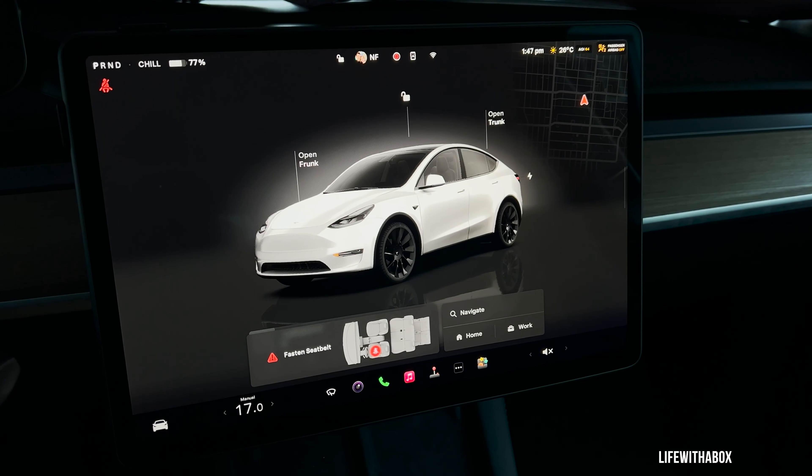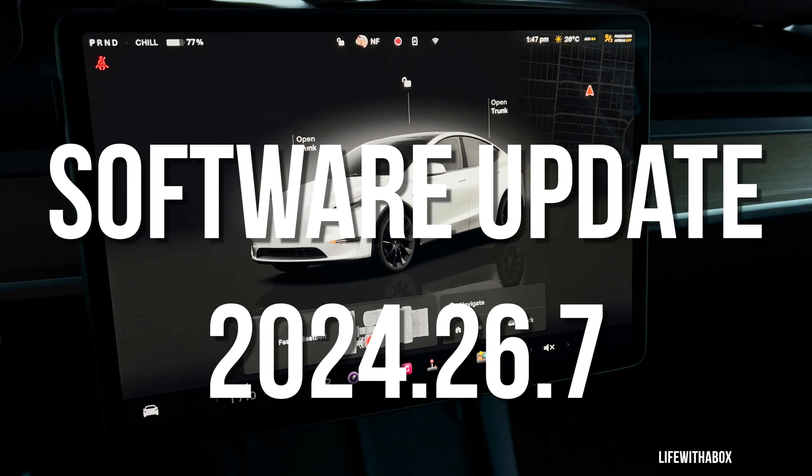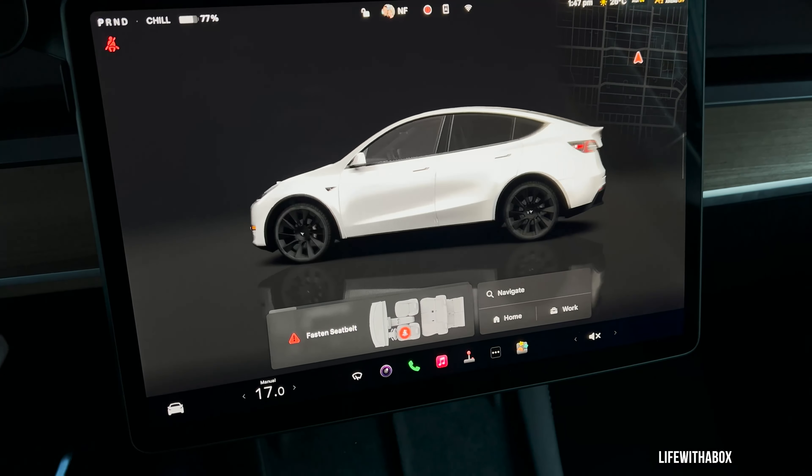Hey, Lightfootthebox here. Today I just got the new 2024.26.7 update, so I'm going to give you a really quick overview of what that comes with.